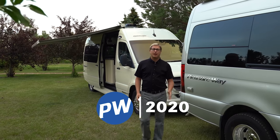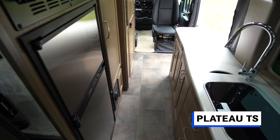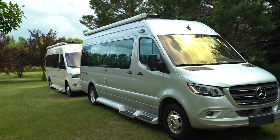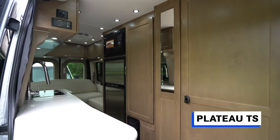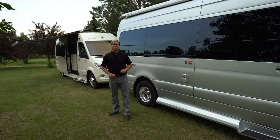Hi, my name is Dean Rumpel. I'm CEO of Pleasureway Industries and today I'm going to take you on your own personal tour of our Plateau van line series. We have two models, the Plateau TS and the Plateau FL, and they're all built on the new 2019 Mercedes-Benz chassis and they're both at just over 22 feet long. Today I'm going to show you both floor plans and I'll show you some of the key differences so you can make a better decision on what might suit your needs best.